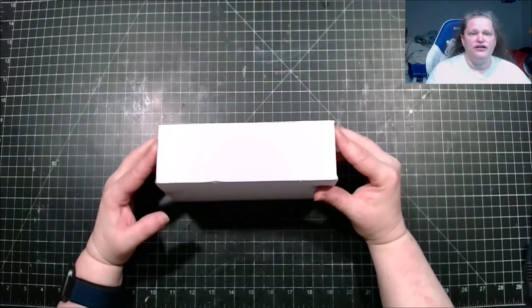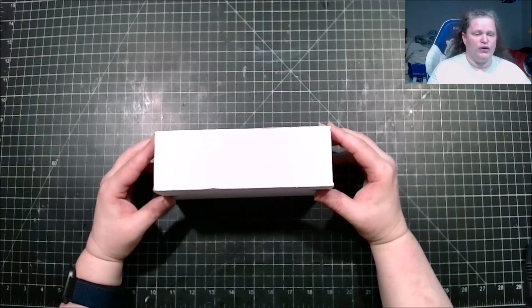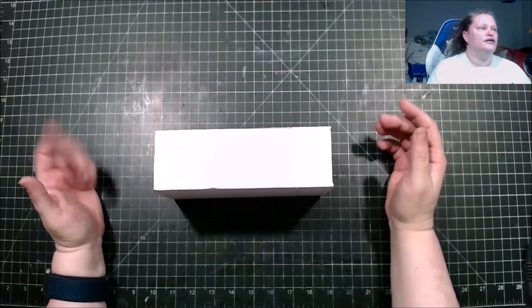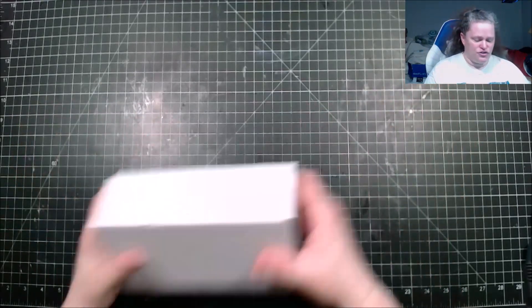There's also something that is fountain pen related in here. It could be — we've gotten notebooks, we've gotten pens, we've gotten different stuff — so I don't know what this month is going to be. This is the March 2023 box.